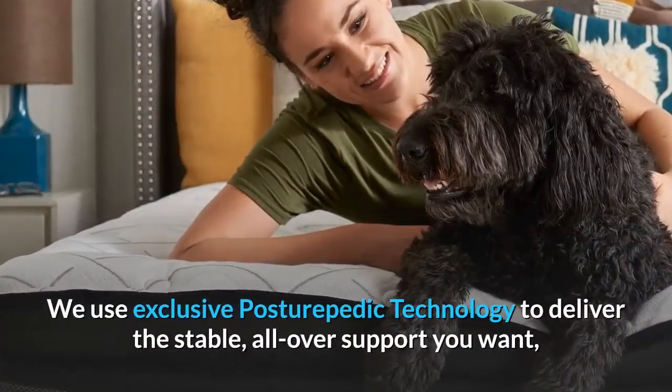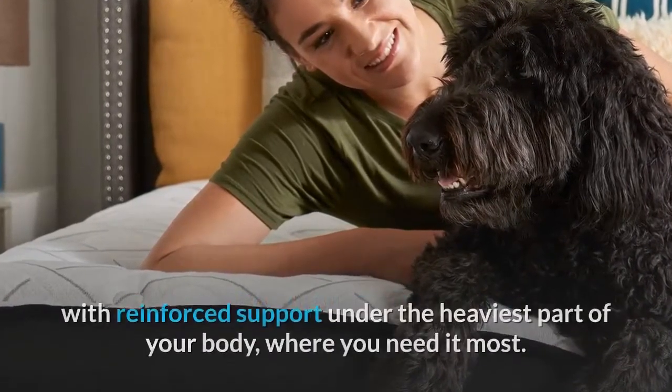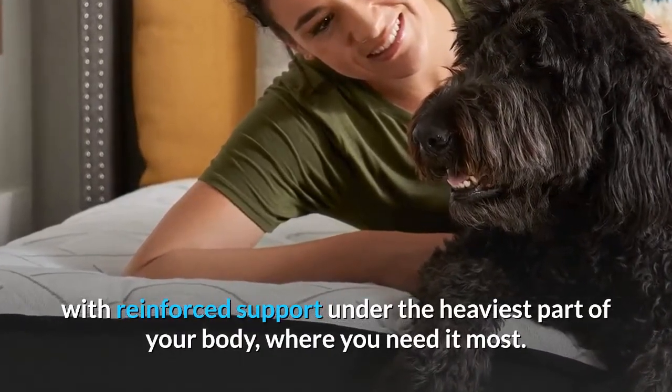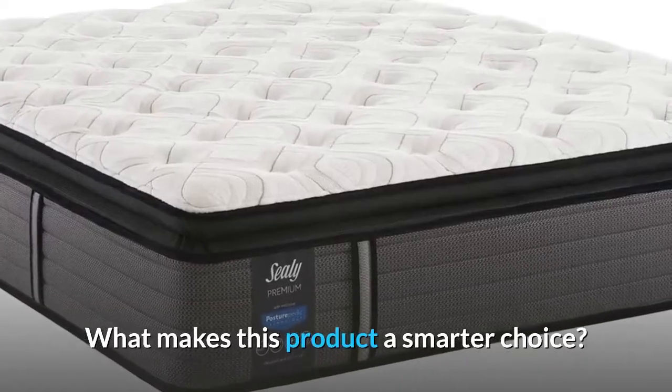We use exclusive Posturepedic technology to deliver the stable, all-over support you want, with reinforced support under the heaviest part of your body, where you need it most. What makes this product a smarter choice?